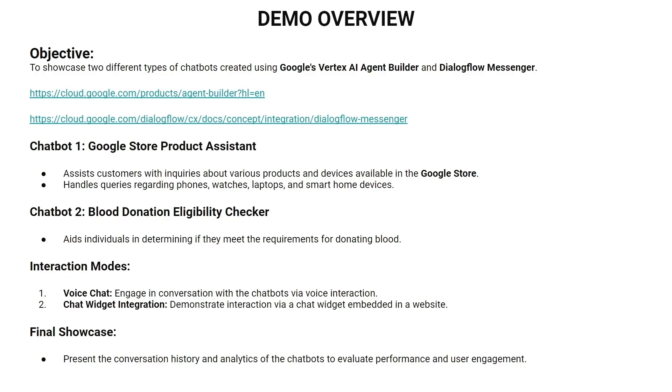Now let's call the blood donation agent and see how well it performs. This time, at the end, we will ask a question totally unrelated to blood donation and see what answer our chatbot gives.